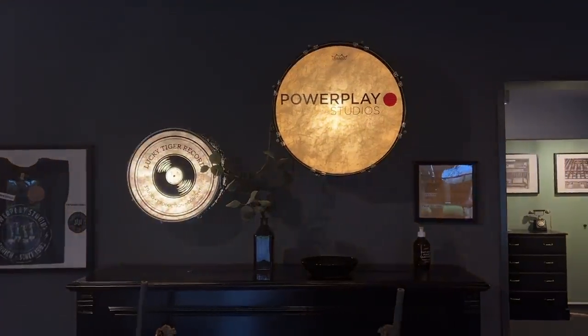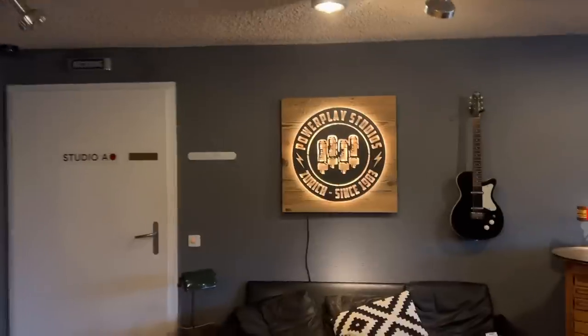Hey guys, I'm Chris Spuck and you're very warm welcome to Friday Fretworks. This week on location in Maur, Switzerland, just outside Zurich, at the absolutely incredible — really is a treasure trove — Power Play Studios.